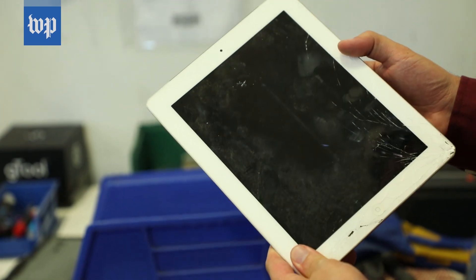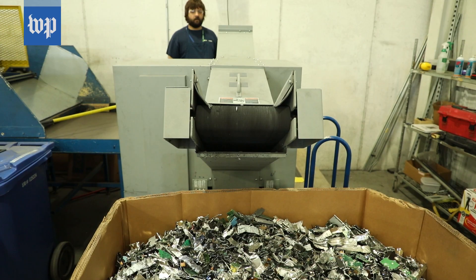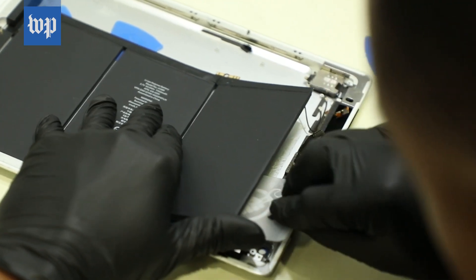A device like this busted early-generation iPad, which no longer has valuable parts, is destined for a shredder. But first, its lithium-ion battery has to come out — by hand.